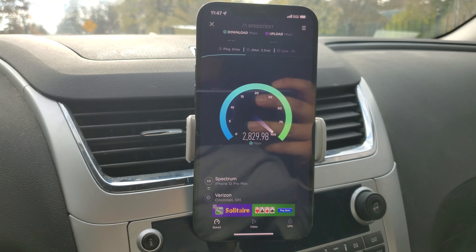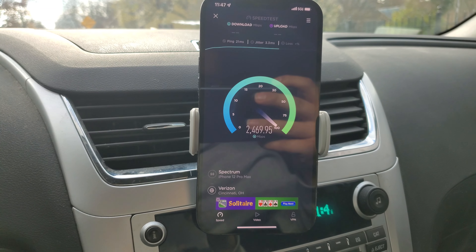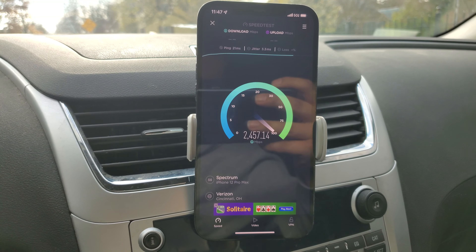So we're getting pretty consistent two and a half plus, or at least two plus. I think that if they do some improvements, this could hit three and four gigabits per second, like we've seen in Cincinnati and other cities — not ones that I've tested, but that I've seen online.